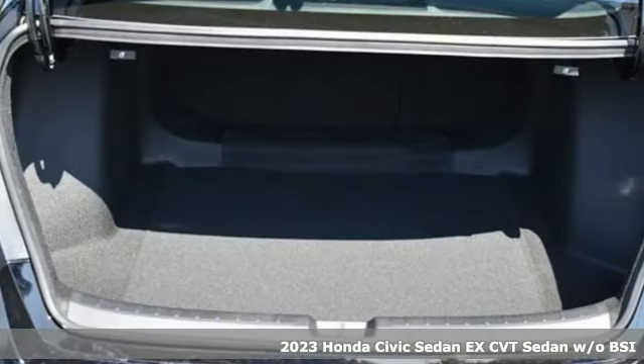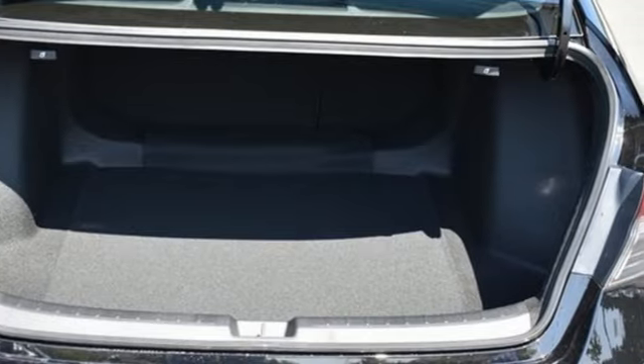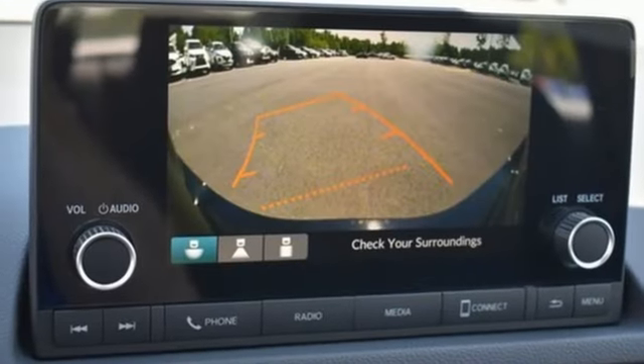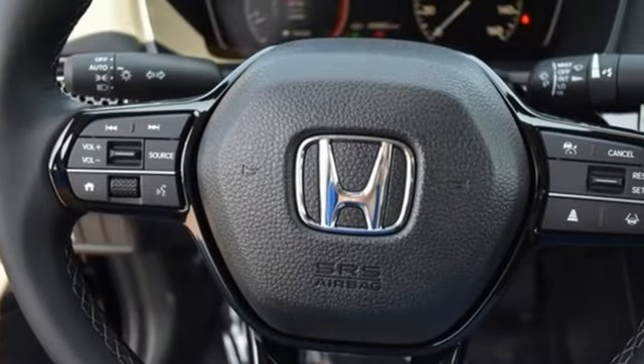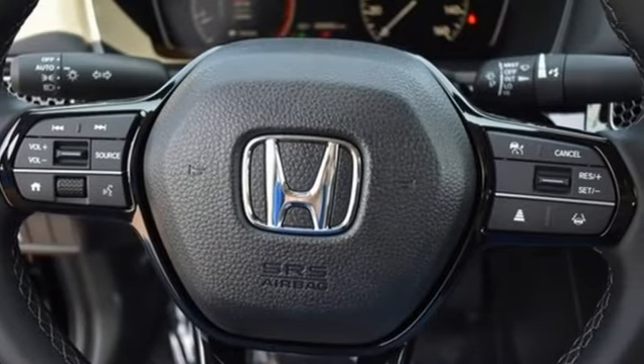It comes with the features you need and better yet: external memory control, doors and push button start proximity key, dual zone climate control, wireless phone connectivity, and front heated bucket seats.